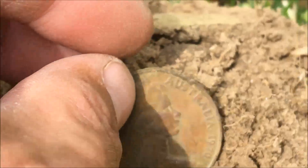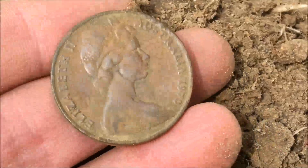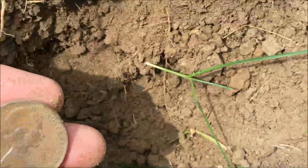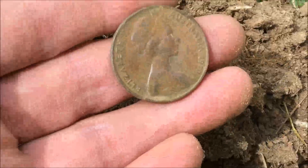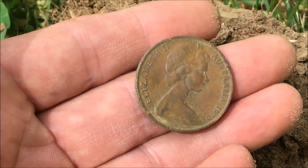I think it's 1970 — yeah, 1970 20 cent piece, Queen Elizabeth on there. Awesome find. It was going down about four inches, and yeah, we just got here so hopefully we'll find more stuff. I'll see you at the next. Have a great day. Bye.